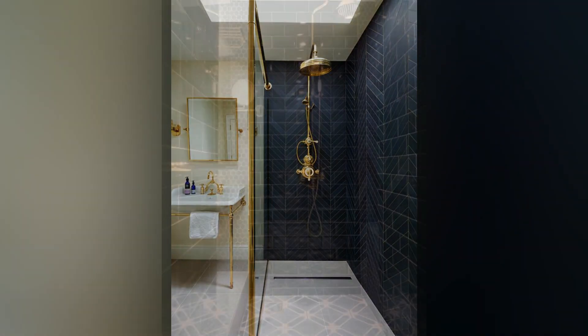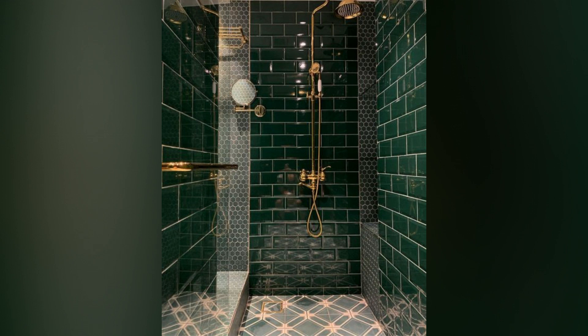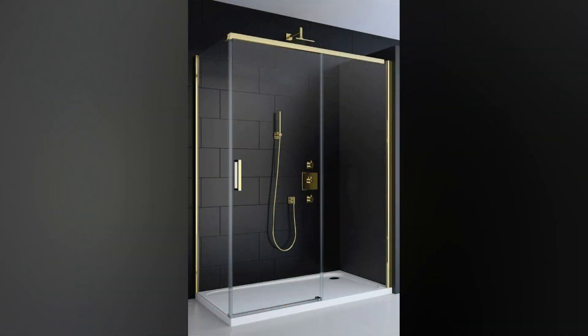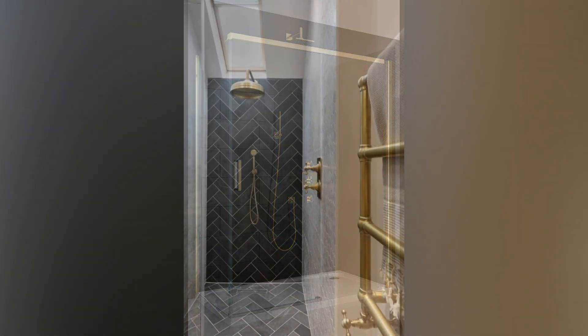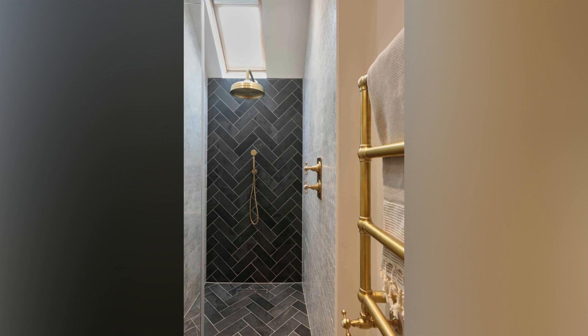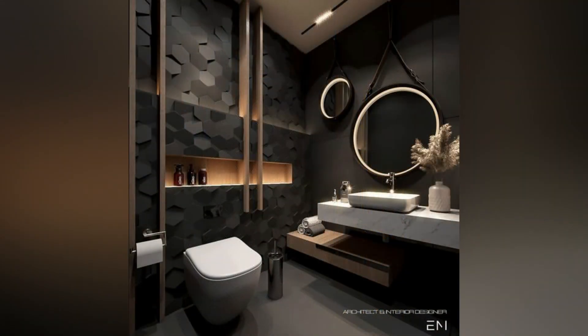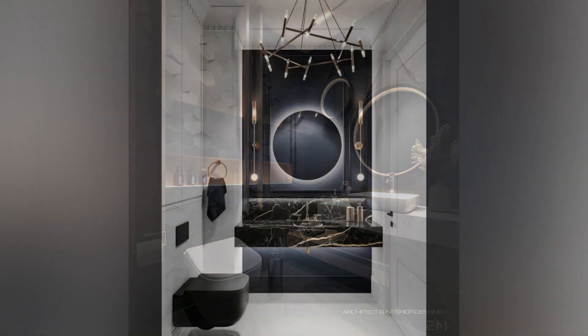Invigorating Skylight Edition: Brighten up your walk-in shower room with the addition of a skylight, perfect for transforming dark or dingy spaces. Enjoy the invigorating benefits of natural light, especially in the mornings. Reflective glossy tiles help distribute light throughout the shower area, creating a refreshing and revitalizing ambience for an energizing start to your day.